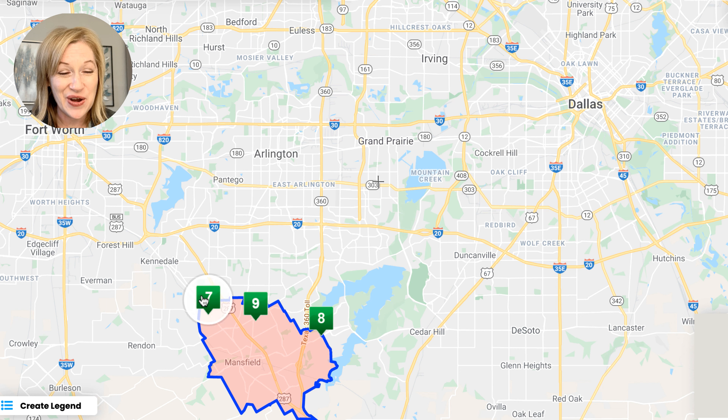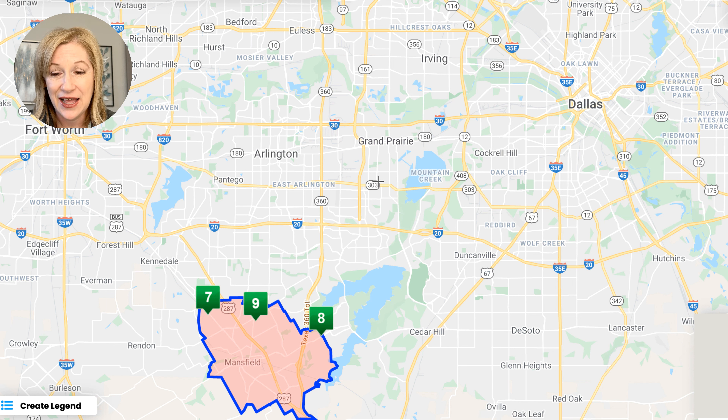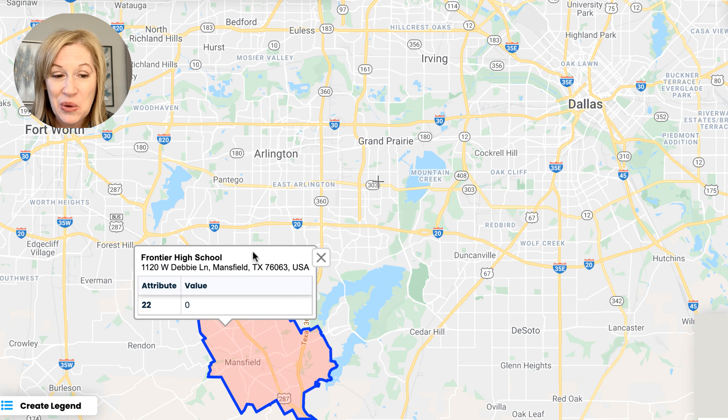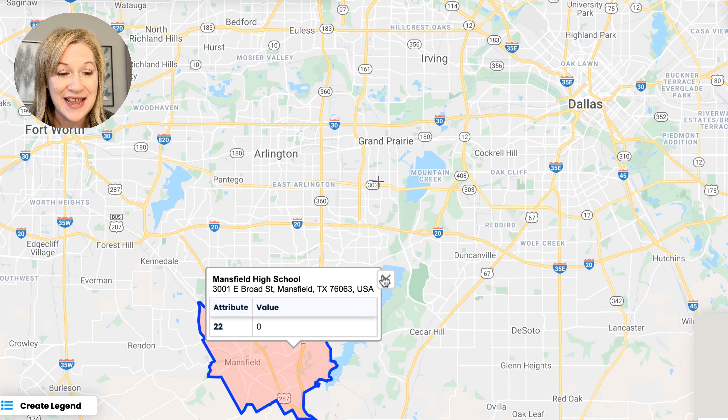Looking at middle schools: Jerry Knight STEM Academy scores a 9 out of 10. We also have Linda Jobe Middle School scoring a 7 out of 10. And then we also have Danny Jones Middle School scoring an 8 out of 10. So for middle schools, these are the higher ones — 7 out of 10, 8 out of 10, 9 out of 10.